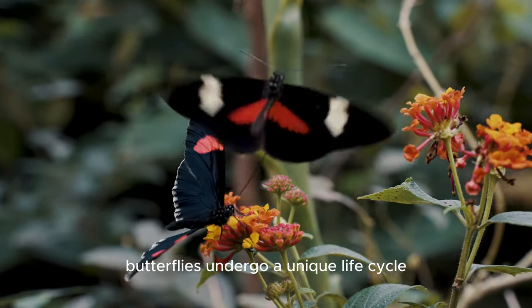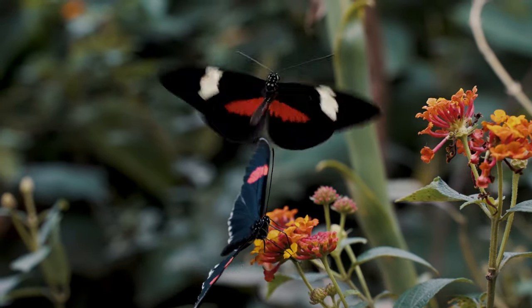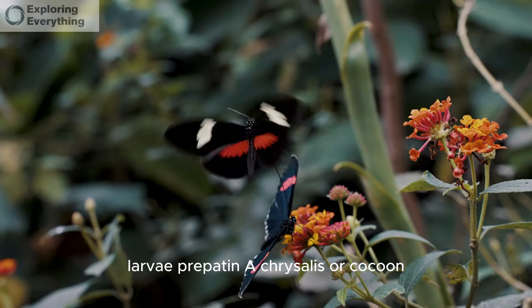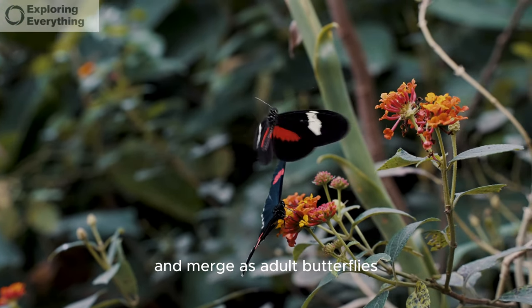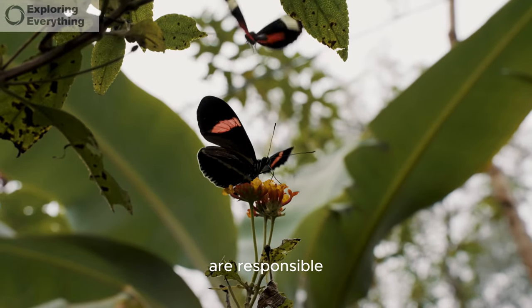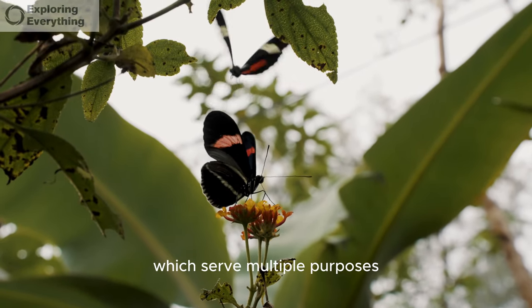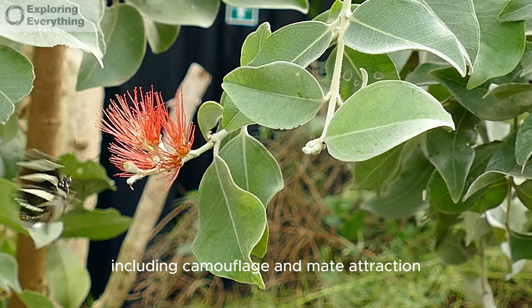Butterflies undergo a unique life cycle known as complete metamorphosis. They start as eggs, hatch into caterpillars, pupate in a chrysalis or cocoon, and emerge as adult butterflies. Their distinctive wings, covered in tiny scales, are responsible for their breathtaking patterns and colors, which serve multiple purposes, including camouflage and mate attraction.